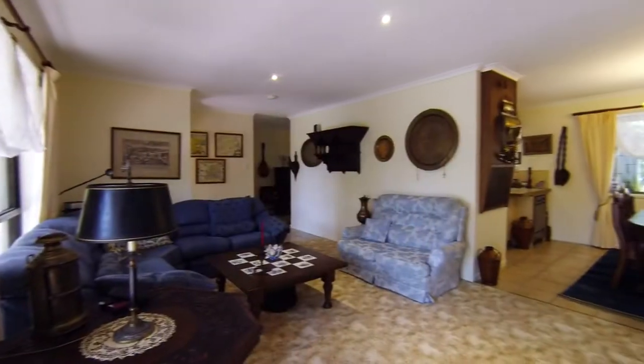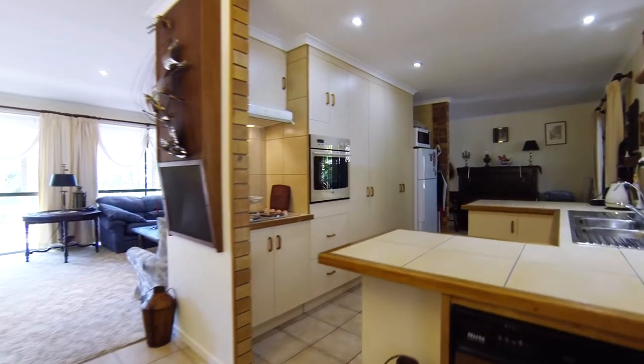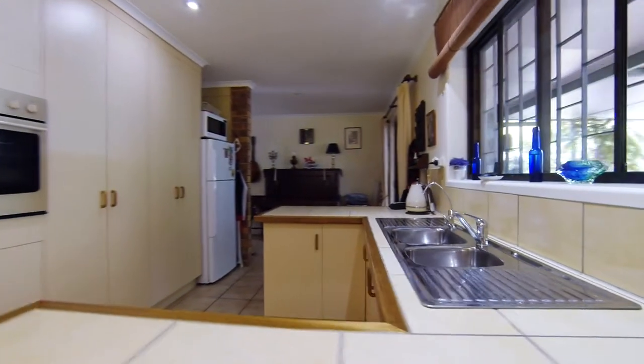A spacious lounge area leads around to your private dining area, which is all air-conditioned. From the dining room through to the kitchen, you look out towards your private entertainment area.